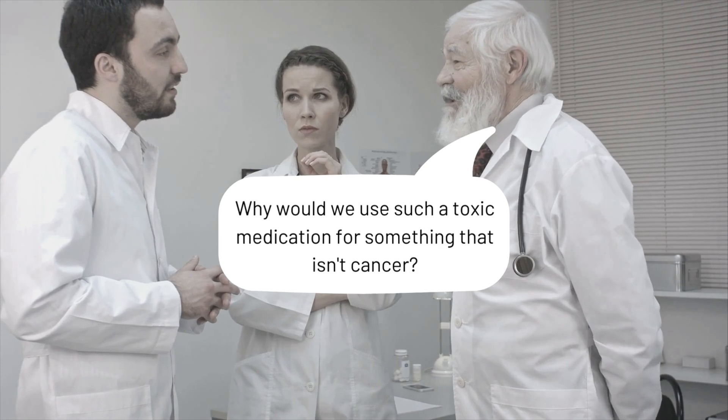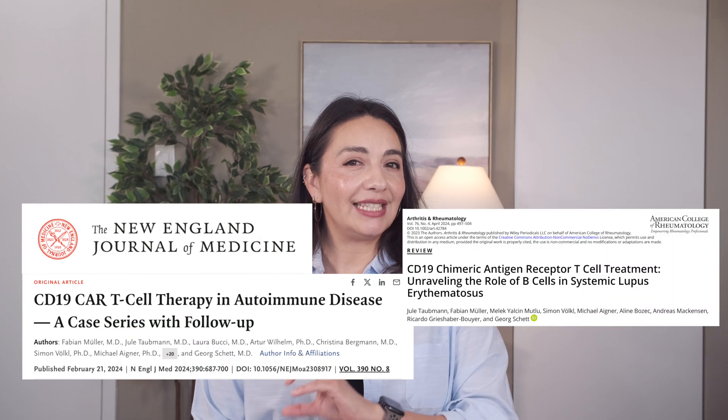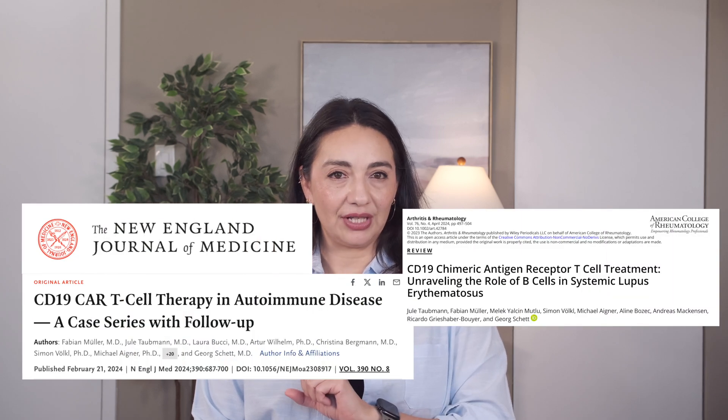Even then there was debate regarding whether and why something like methotrexate should be used in rheumatoid arthritis — why would we use such a toxic medication for something that isn't cancer? This is particularly interesting because we are beginning to have similar discussions regarding the use of CAR-T cell therapy in autoimmune conditions. I'll link the New England Journal paper that got a lot of attention in the description box below, and let me know if you'd like me to dedicate a whole video to it.